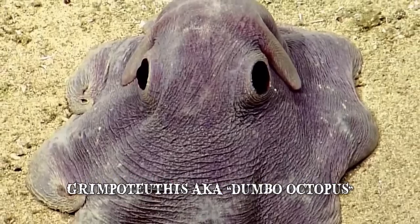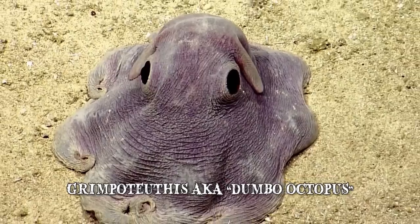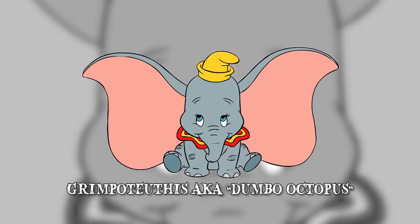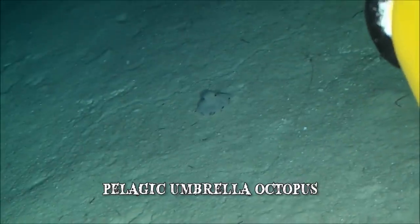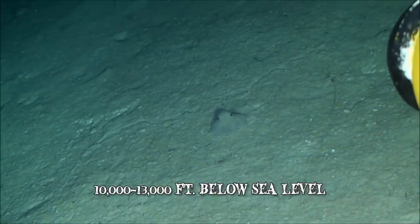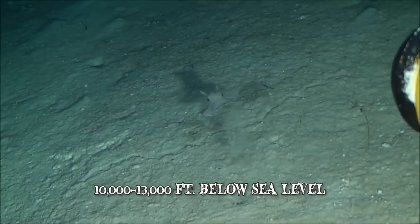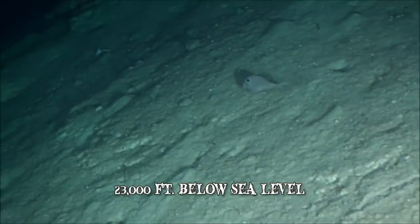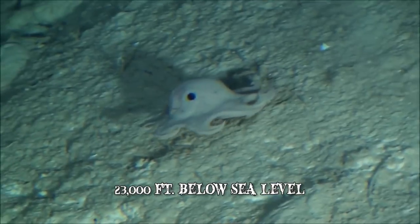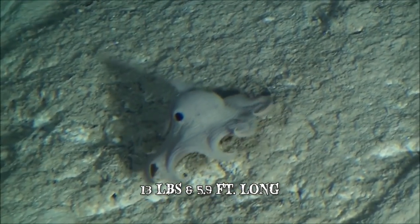Number 8: The Dumbo Octopus. The Grimpoteuthis, also known as the Dumbo Octopus, draws its name from the prominent ear-like fins protruding from its mantle, bearing a resemblance to Dumbo, Walt Disney's flying elephant. It is the pelagic umbrella octopus that typically lives at depths of 10,000 to 13,000 feet below, although some specimens have been recorded living at more than 23,000 feet below sea level — the deepest of any known octopus species. The largest Grimpoteuthis specimen ever recorded weighed approximately 13 pounds and measured 5.9 feet in length.